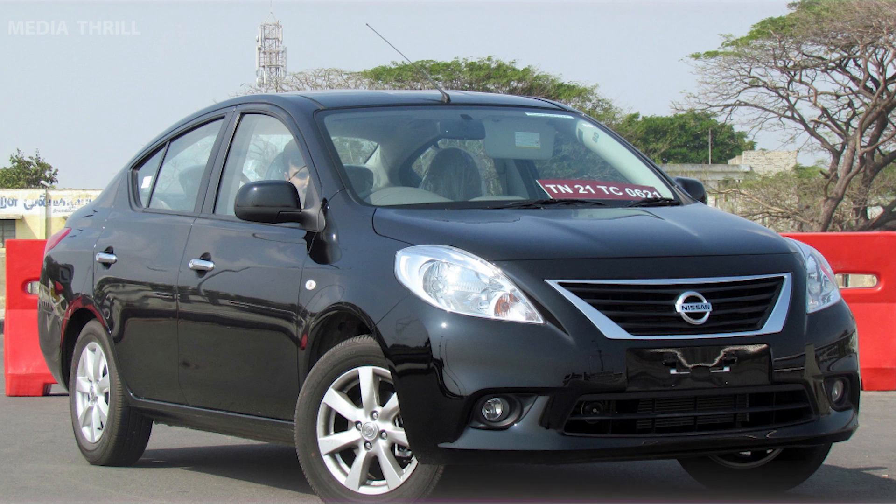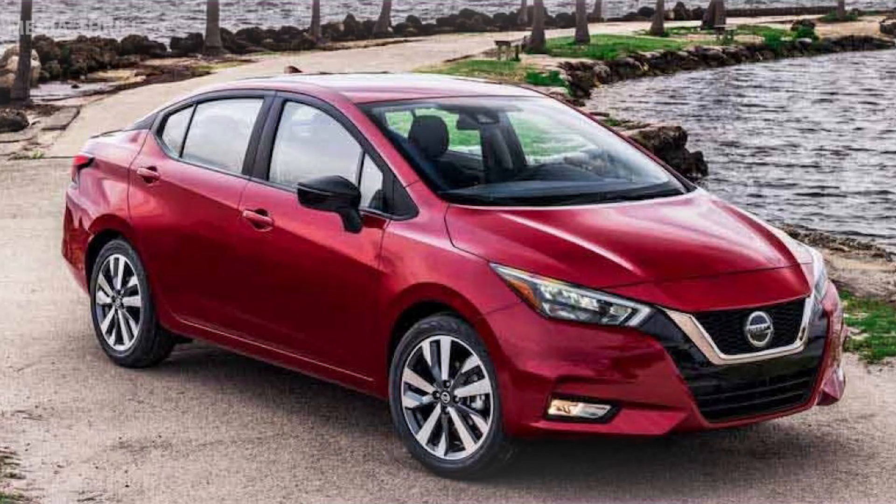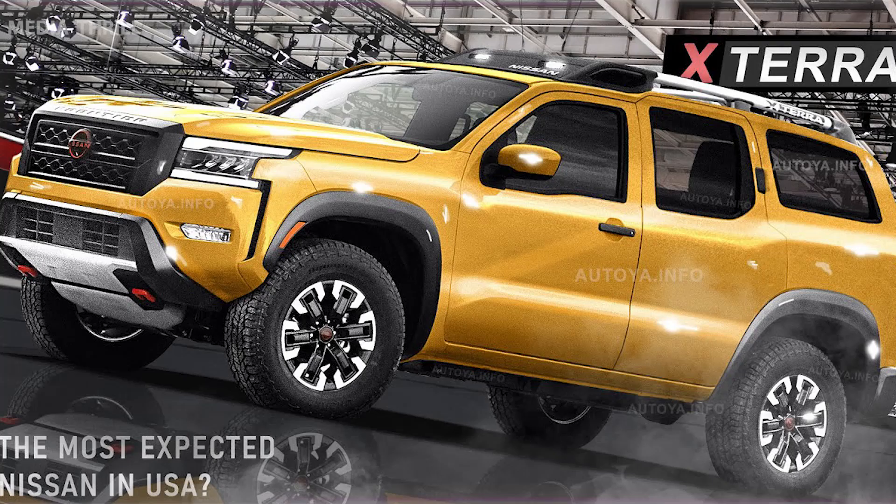Global presence: it has been sold in various markets around the world under different names, including the Nissan Sentra in some regions. Generations: the Sunny has gone through numerous generations, each with its own set of updates and improvements.